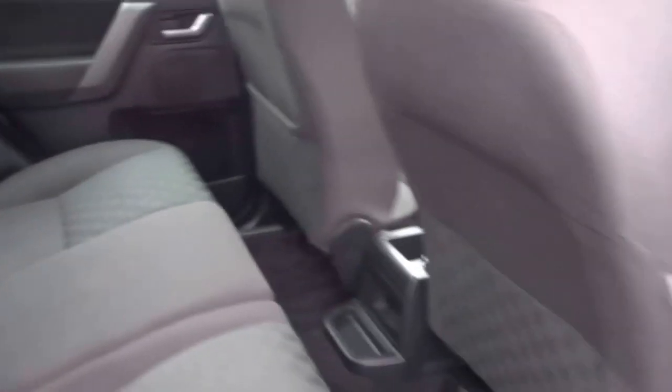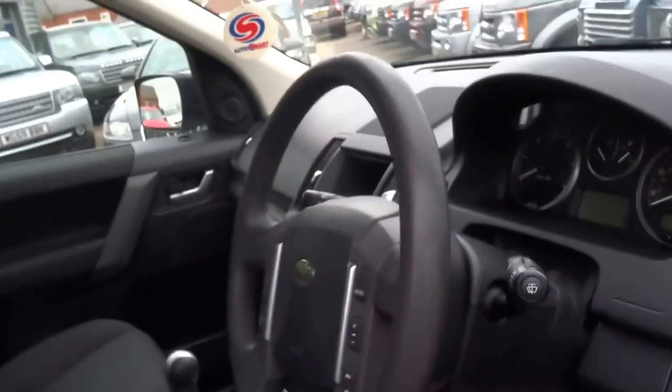Inside there's cloth upholstery with folding seats. It's got isofix, electric windows all round, and keys are already in the ignition so let's start the engine.